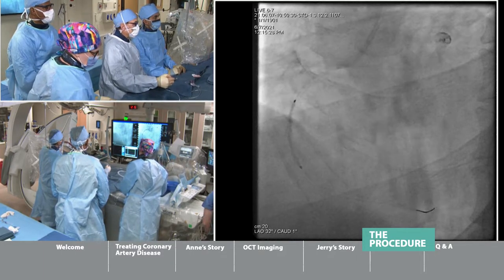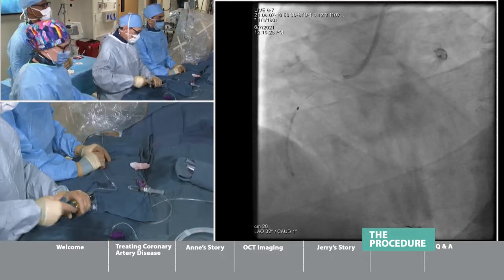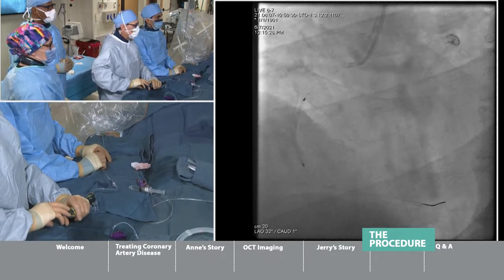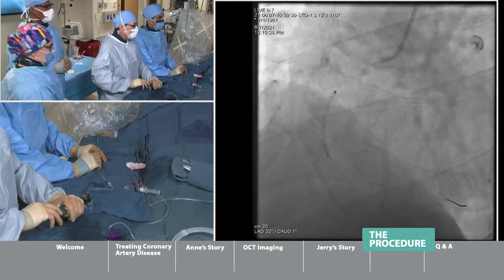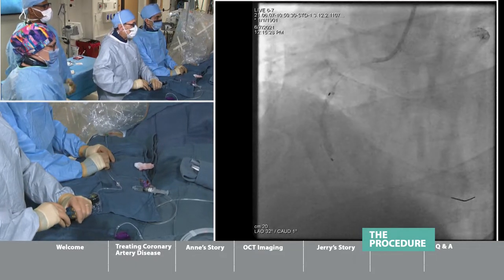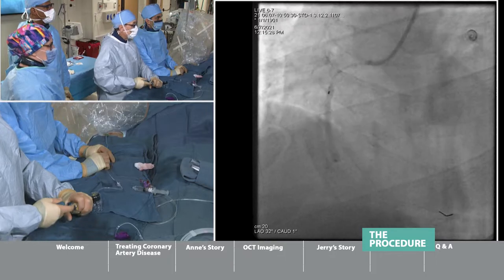Now, look at how the vessel looks with the stent in place. We're dilating it slowly — the balloon on which the stent is mounted is starting to inflate. Now it's fully expanded and looks very good. We're going to show you before and after pictures so the audience can compare.